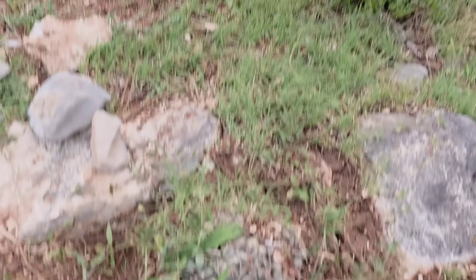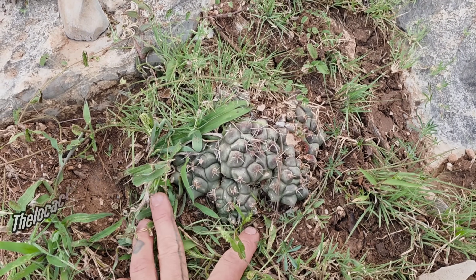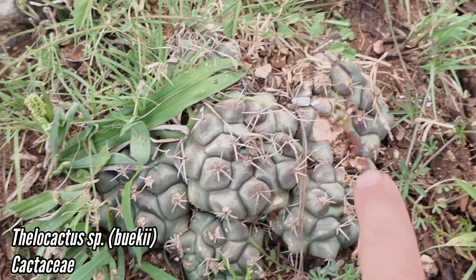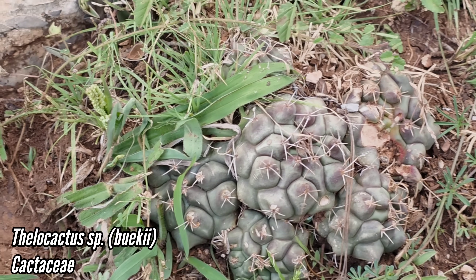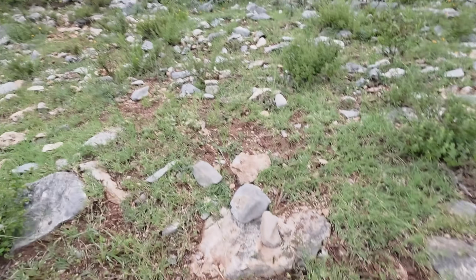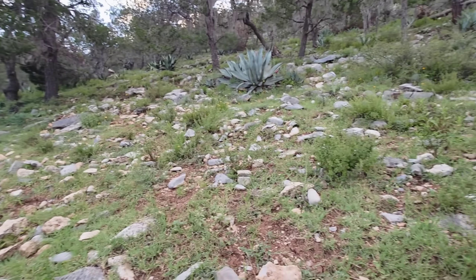Beautiful habitat and cool. Is that a Thelocactus — look at that, what a weird shape to it, clumping and beautiful. Looks like someone took a little nibble. We're here at 6,200 feet — wonderful climate, perfect temperature, perfect air.